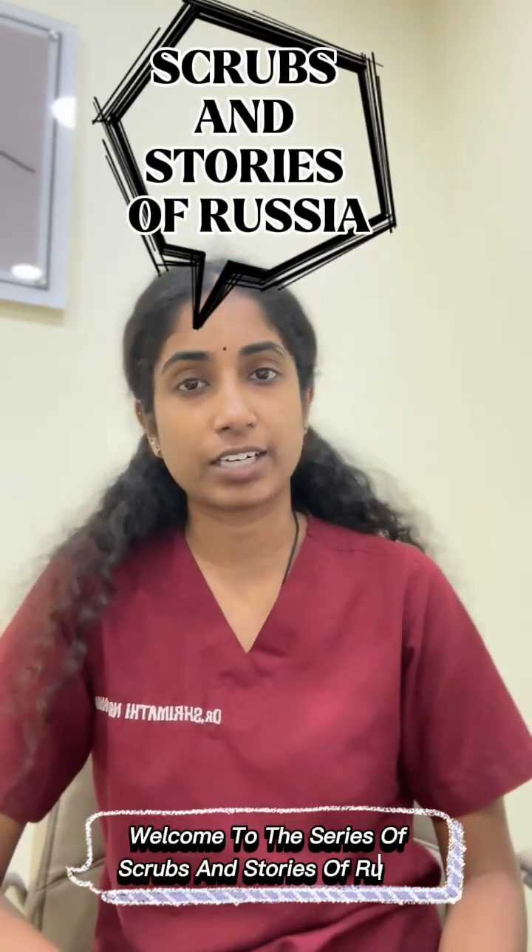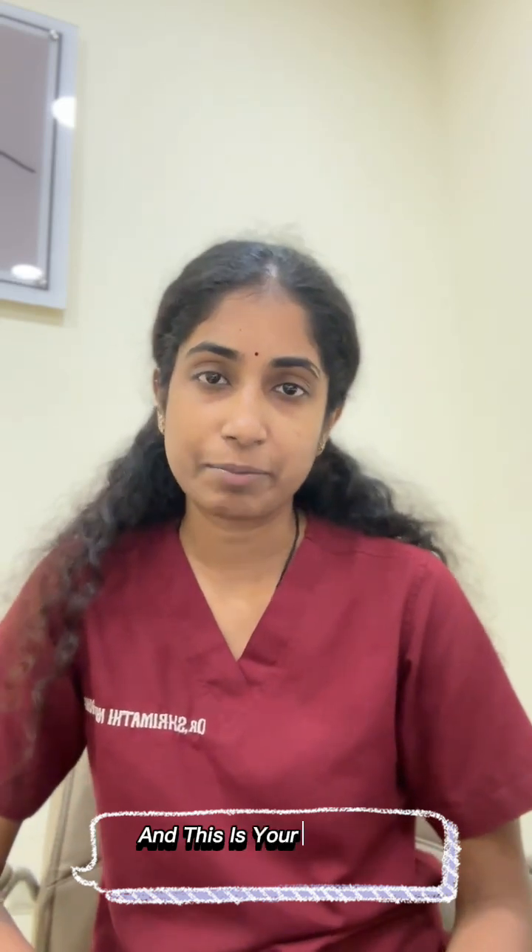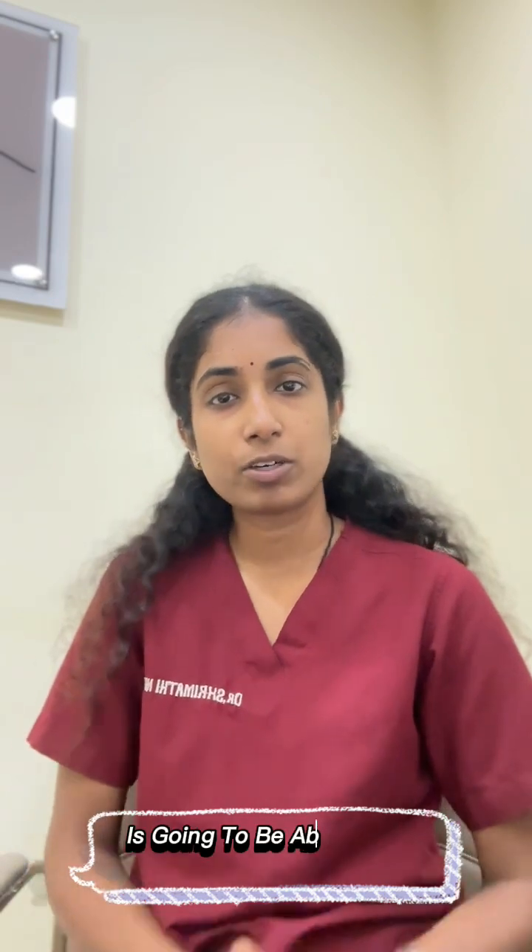Hello guys, welcome to the series of Scrubs and Stories of Russia. This is Srimati Narayanan from Orenburg State Medical University, Russia. Today's reel is going to be about how you're going to search a medical school on Burdom's website.